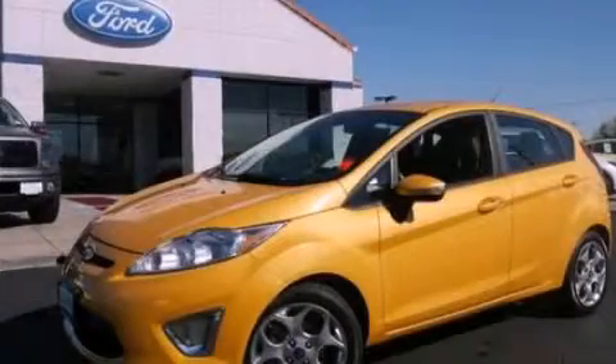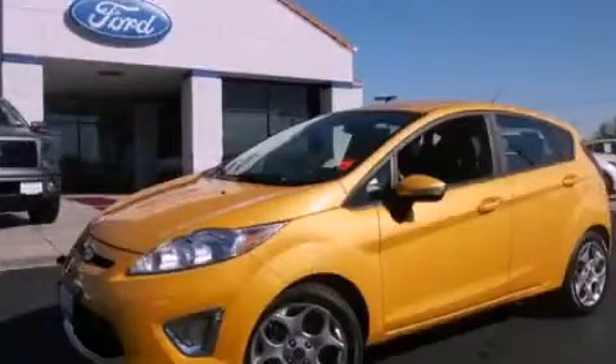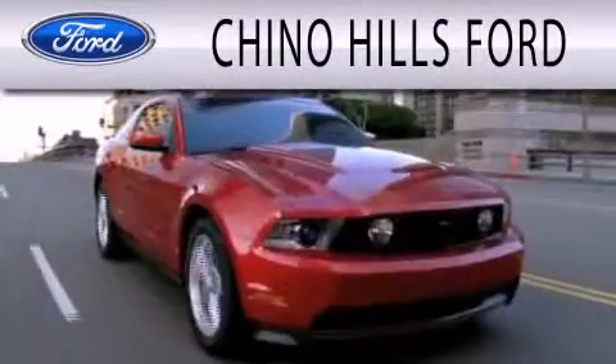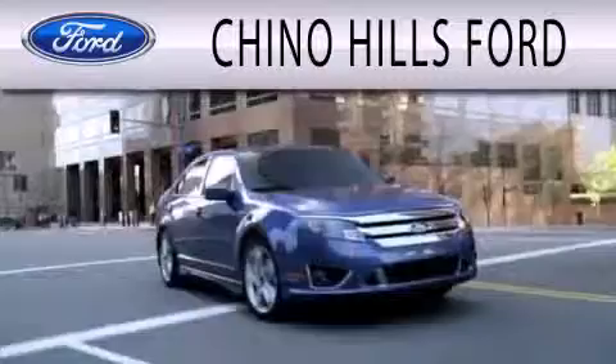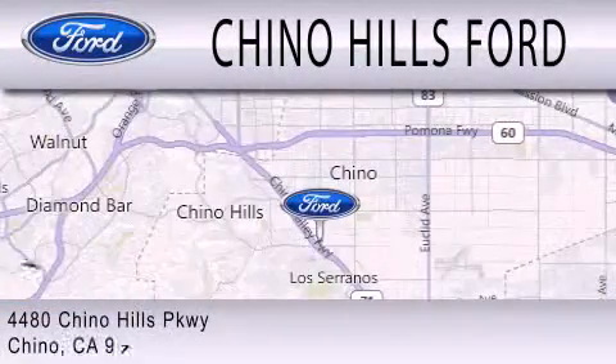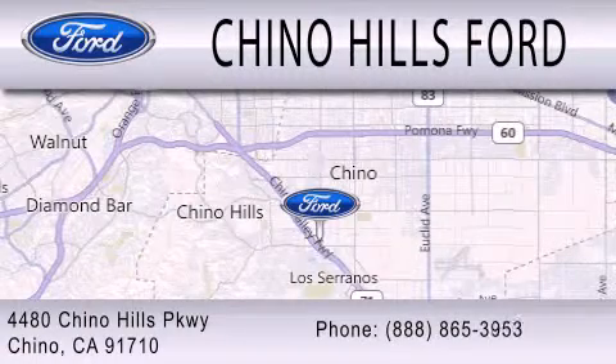Call or visit us right now and arrange your test drive today. Geno Hills Ford is dedicated to doing everything possible to ensure that the experience you have selecting your next vehicle is as pleasant as possible. We're located in Chino.